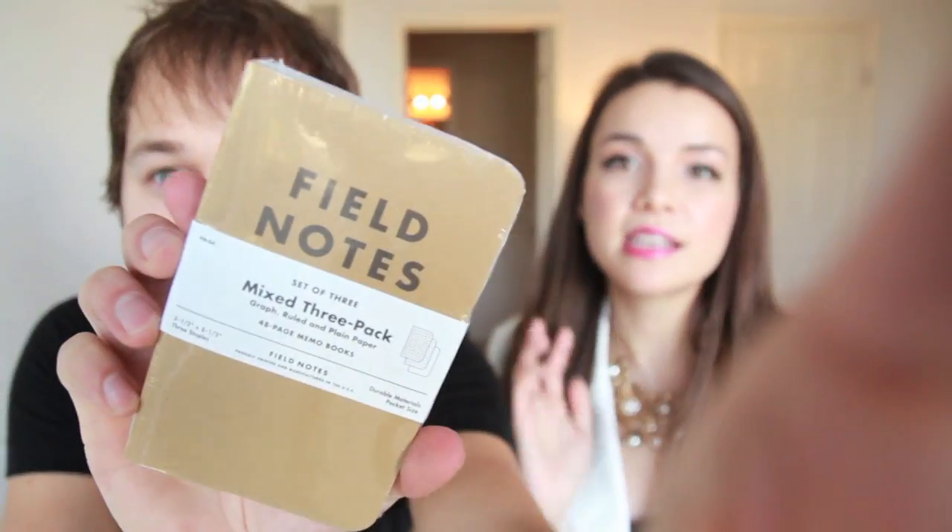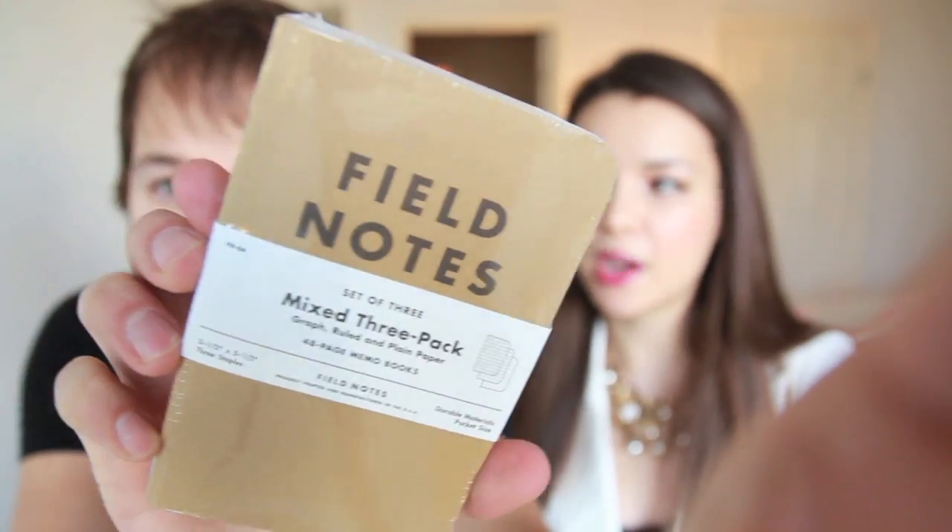What do we have here? Field Notes — a mixed three-pack of graph, ruled, and plain paper 48-page memo books. That's another thing I really like about Birchbox: they not only have grooming products but also include lifestyle products, which is a fun little treat in your box. Since it is for men I guess this is something a man might carry around. You could use it for anything — just writing down notes.